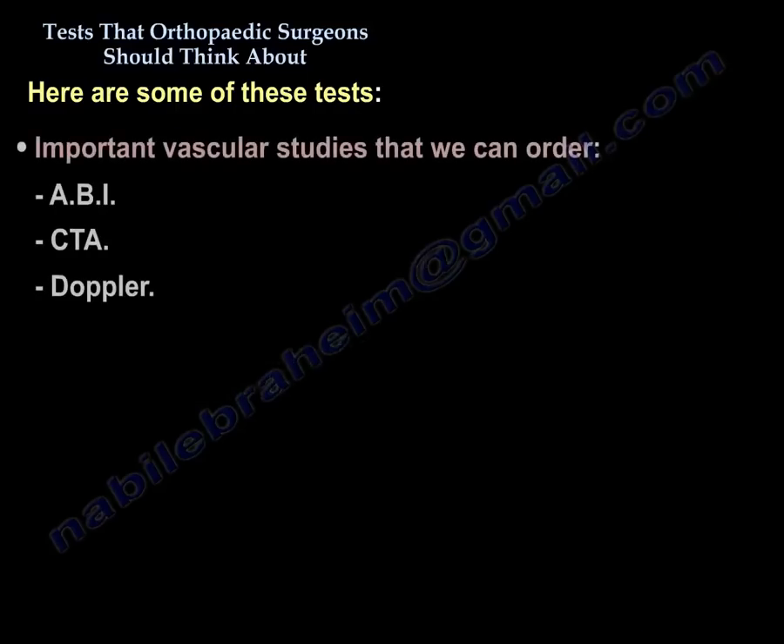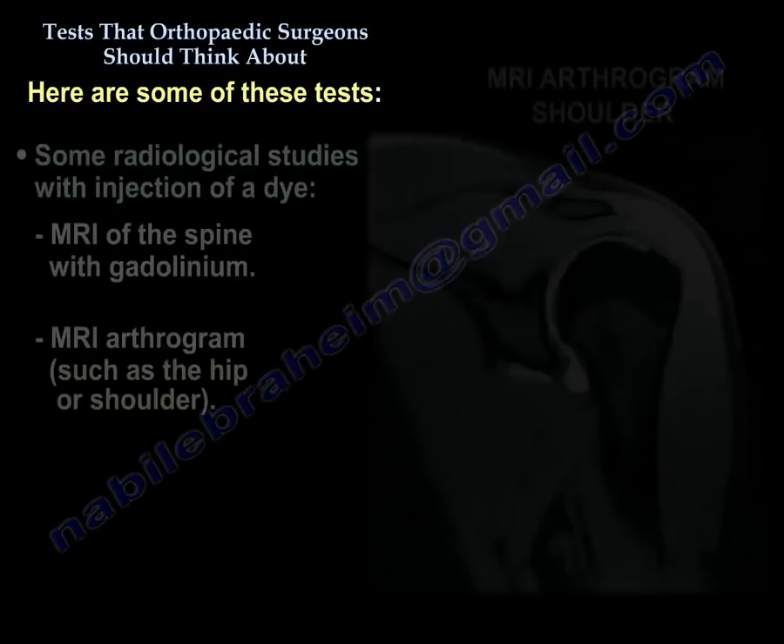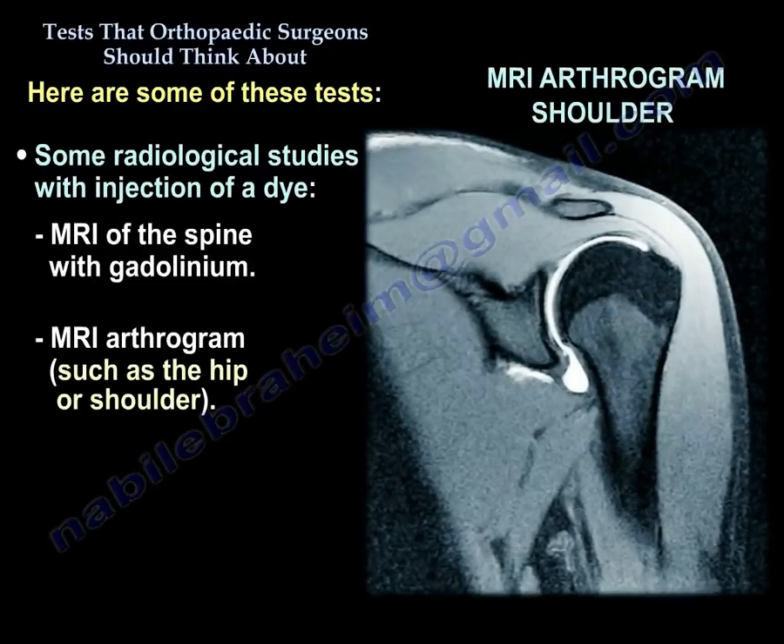There are some important vascular studies that we can order, like the ABI, the CTA, and the Doppler. Some radiological studies involve injecting a dye, such as an MRI of the spine with gadolinium, or an MRI arthrogram of a hip or a shoulder.